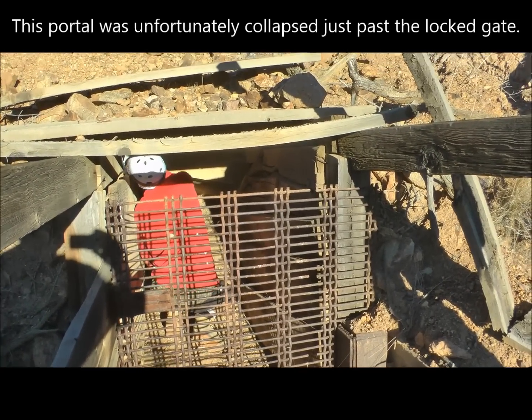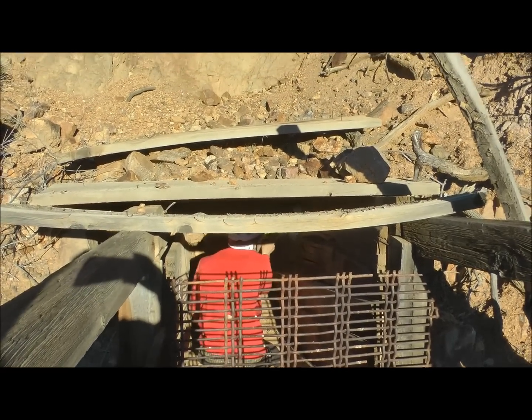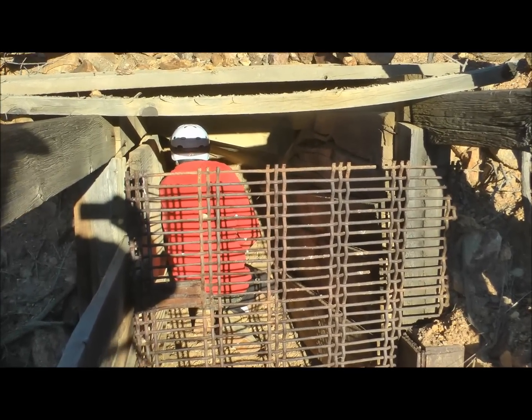Here's the portal for the Jupiter Mine. It's got a gate here, but access is through the overhead there. The timbers weren't even nailed down, but unfortunately the adit has collapsed right there, so there's nothing really to see here.